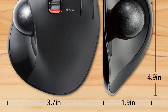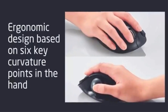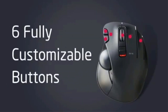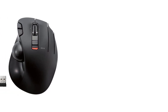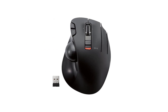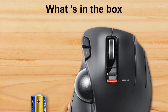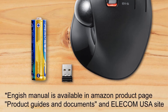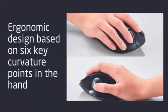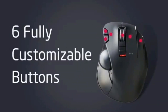Easy maintenance: the ball rolls on three 2.5mm large artificial ruby ball bearings. They are extremely smooth and the relatively large size prevents dust and dirt from clogging them, so you don't have to clean the ball bearings too often. The ball is held in place by the bearings but can easily be popped out through the hole in the bottom for cleaning. System requirements: Windows 8, Windows 10, Windows 11 or later. Note: horizontal scrolling function is not working in Windows RT 8.1, macOS 10.10 or later.